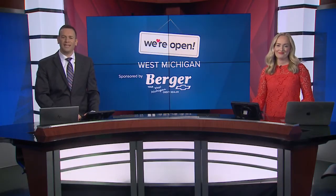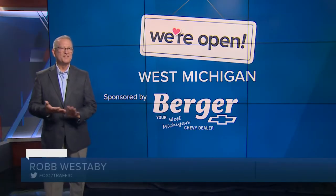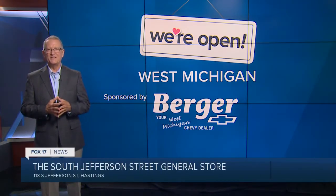We are shopping local again for this morning's 'We're Open' segment, and this time we're headed to Hastings. Rob Westerby has more. Good morning. There probably isn't a soul in Hastings who doesn't know about the South Jefferson Street General Store. If you like to shop local, you will like this store.